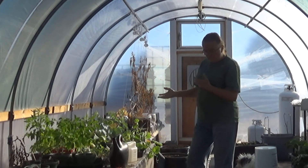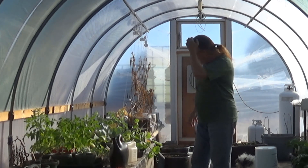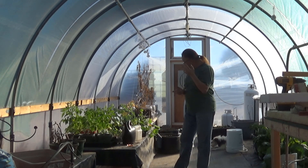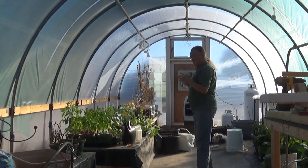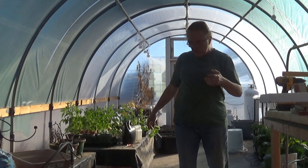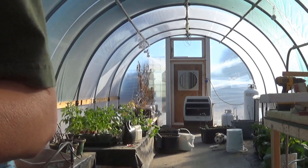I forgot I'd even started a cantaloupe. I wonder if the one that was in there was actually a cantaloupe instead of a cucumber. I had tried to start two, but I'm not sure. I'll have to check my notes. At any rate, let me take you up close here and you can see what's been going on since that fateful night.